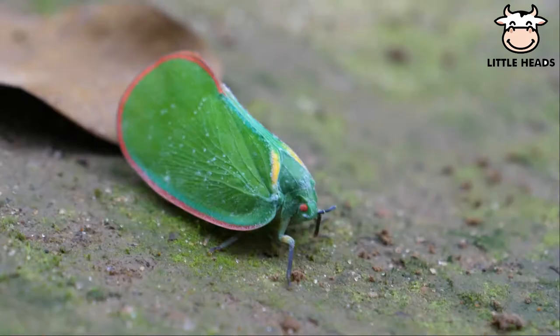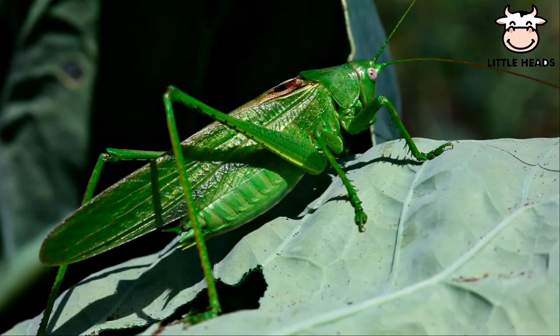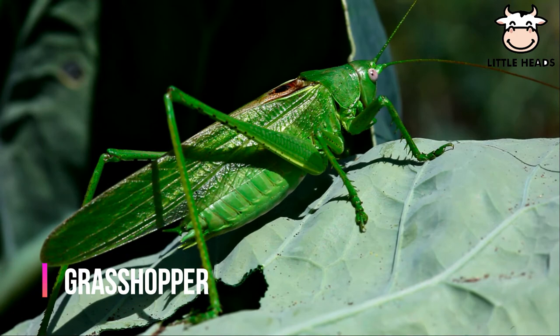Plant hoppers' body shape and colors look like leaves. Most grasshoppers eat only plants.